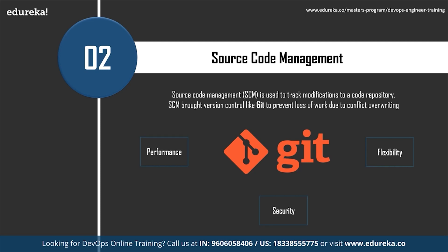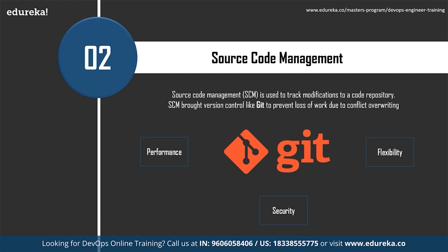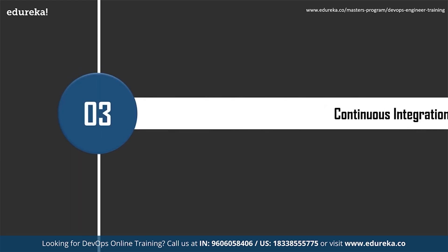By far the most widely used modern version control system today is Git. Git works by tracking changes from each individual developer, identifying areas of conflict, and preventing overwrites. It communicates conflict points back to the developers so they can safely review and address them. Git is a distributed version control system designed with performance, security, and flexibility in mind.